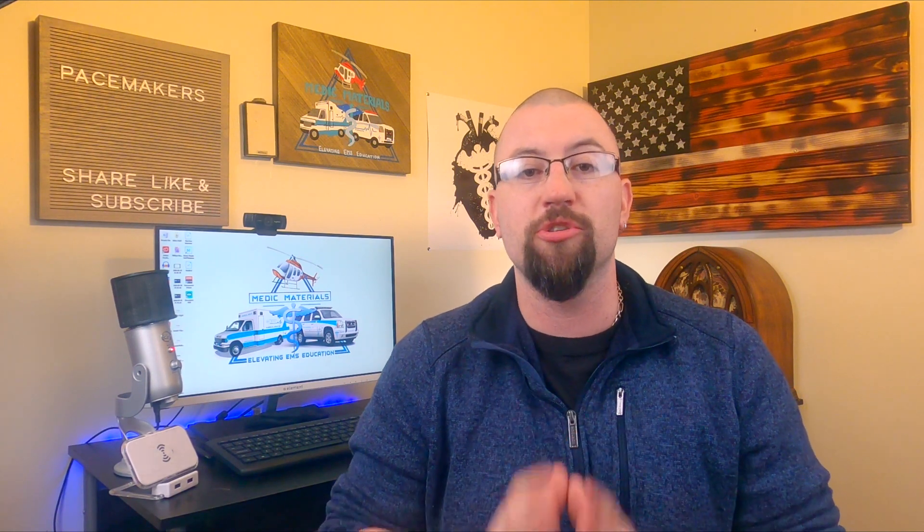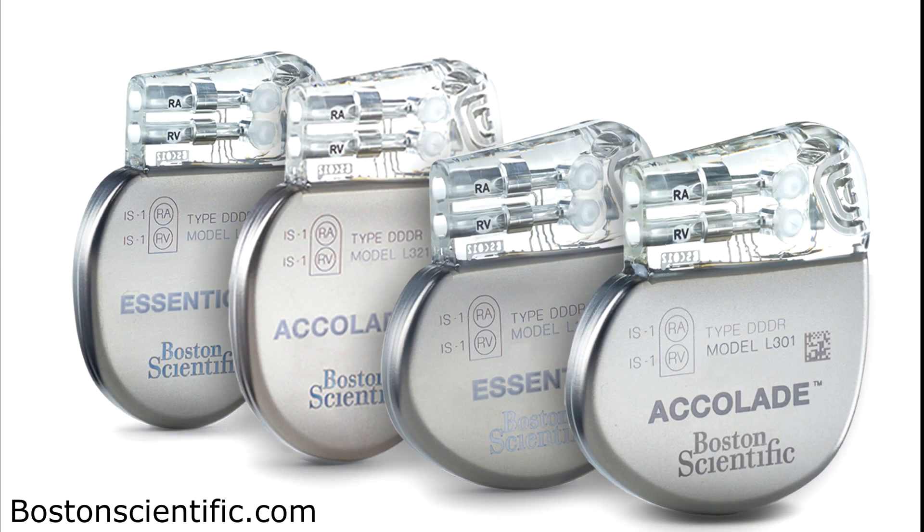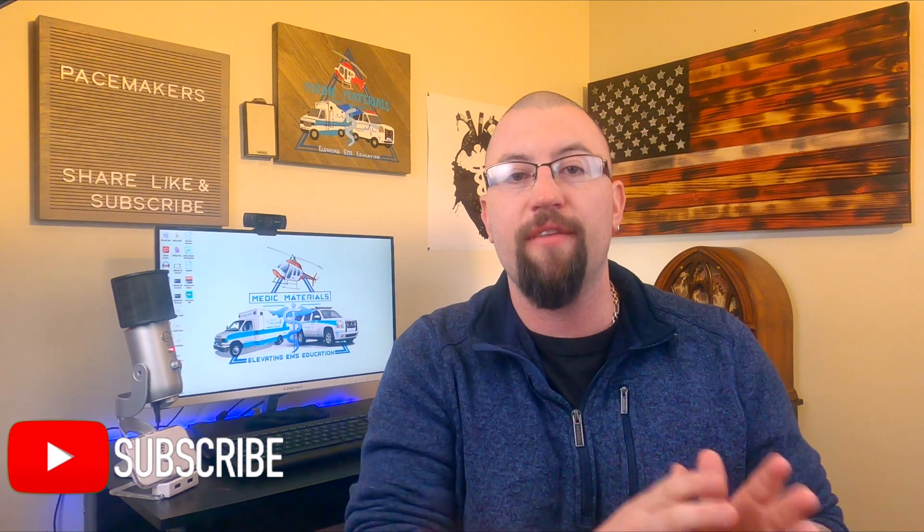Current pacemaker models are small and must be implanted via a surgical procedure in the cardiac cath lab. The days of the big old block found under someone's chest are over. Mine is the size of a silver dollar and the thickness of two silver dollars stacked on top of each other. You would never notice it was in my chest unless you palpate it around the incision scar. Be mindful that these devices can be placed on the left or right side of the chest wall.